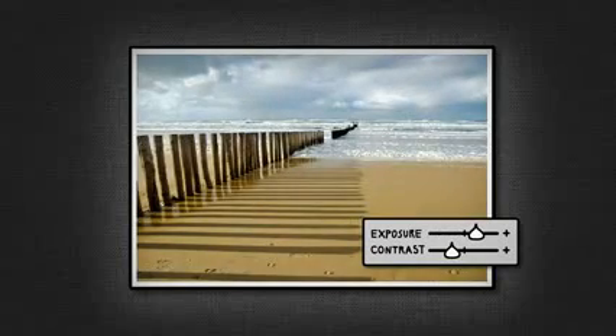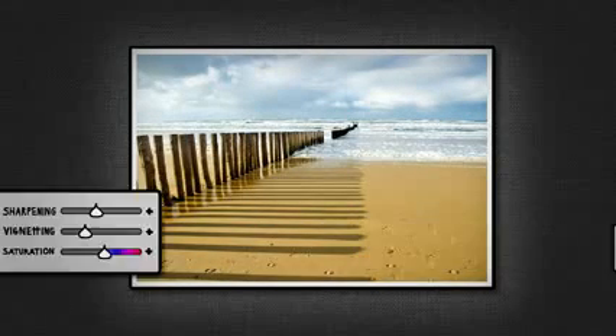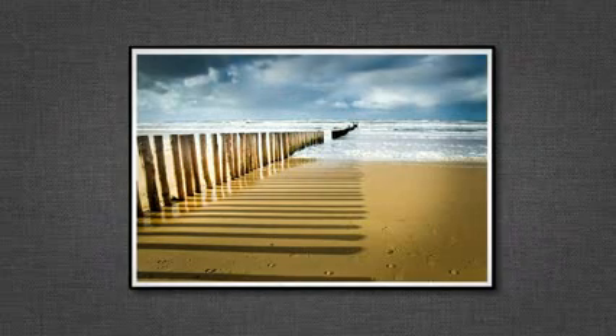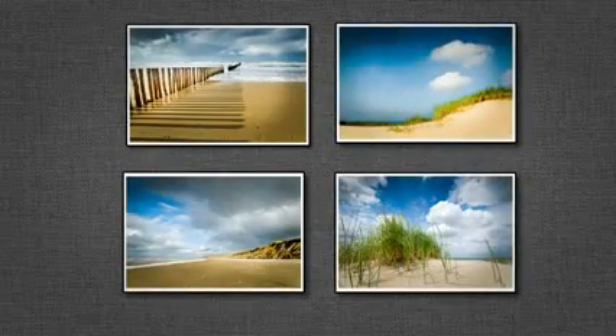With just the right amount of control, you can make dramatic adjustments or subtle tweaks. You can even focus your adjustments to certain parts of your image. You can apply all these changes to just one photo or a whole bunch at once.